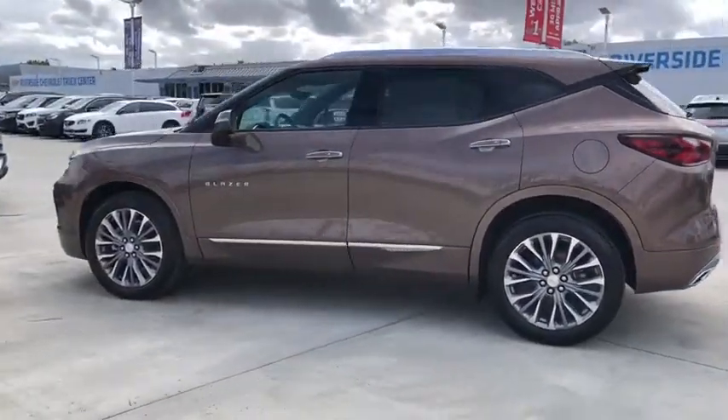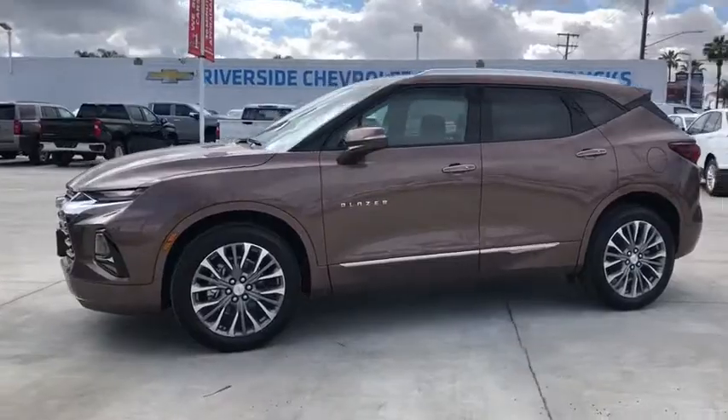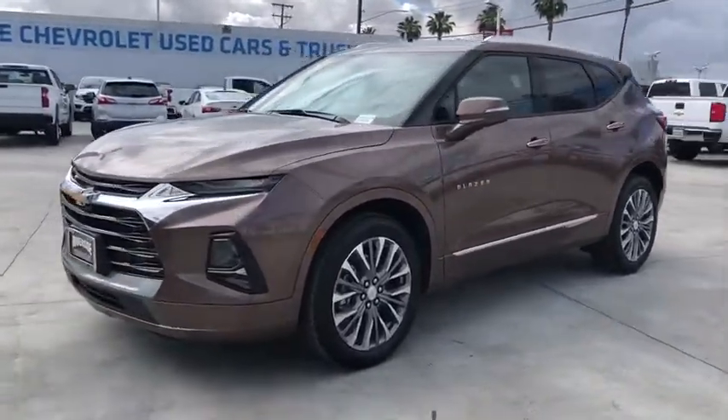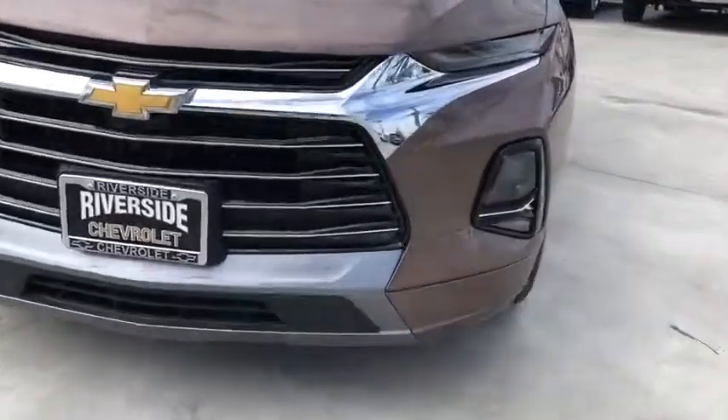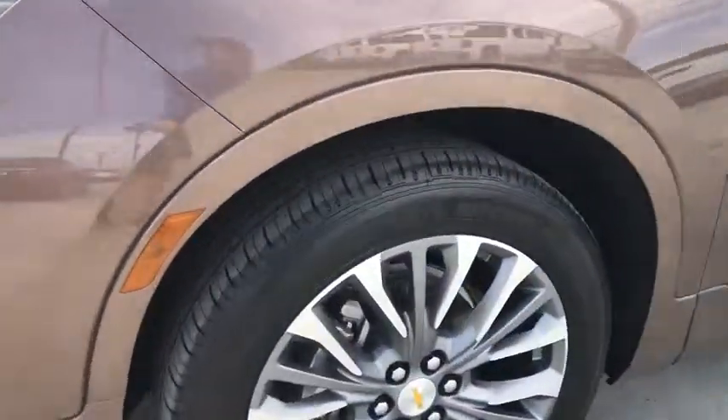Here are some of this vehicle's great options: power liftgate, navigation system, traction control, power passenger seat, dual airbags, power steering, four-wheel disc brakes, eight speakers, universal garage door opener.